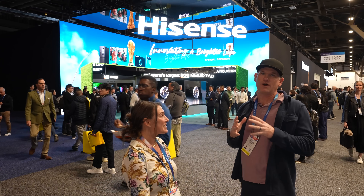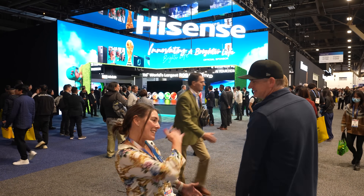All right Jen, here we are at Hisense at CES. I'm really excited to show everyone what they got going on in 2026, so let's get in there.